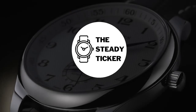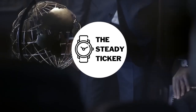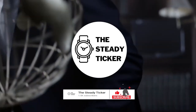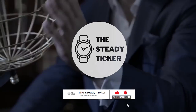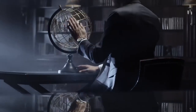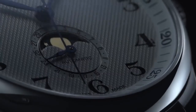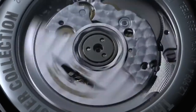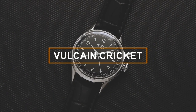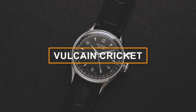Welcome to another episode of the Steady Ticker. Do you have a soft spot for watches? Subscribe now and click the notification bell to keep posted on the latest news on different luxury watch brands and the industry. We create content on trivia, intricacies, history, and everything about luxury watch brands and their models. In this video, we'll be introducing you to the Vulcane Cricket, an iconic timepiece that's more than just a watch. Let's get into it.